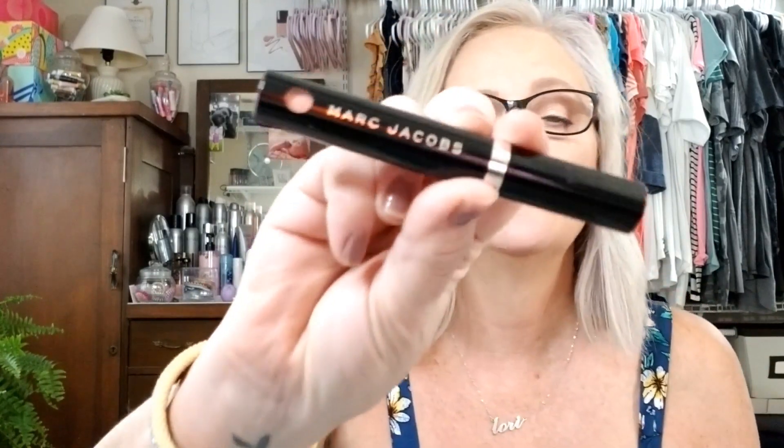I got a Marc Jacobs liquid lip cream for $7.99. It is in Fawn Over Me. I do not have this on today, but I love the packaging — you can see the shade right through it. I knew it had not been touched because you can see how clear that is. I was impressed.